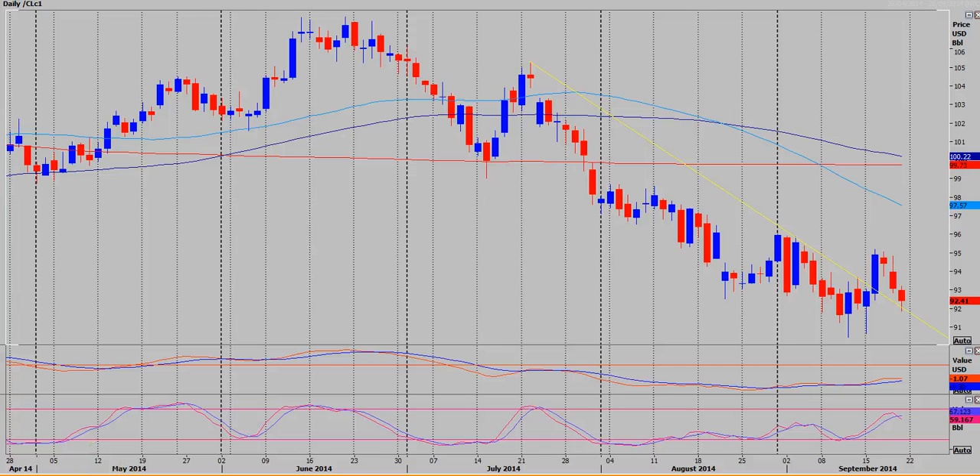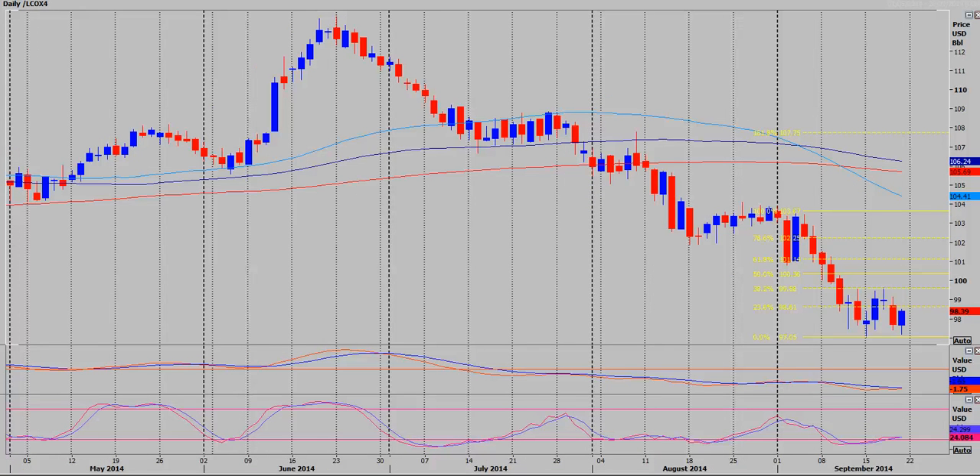Brent Crude spent last week bouncing around within a 2.5 point range from 97.00 up to 99.60. Possibly more of the same this week. I think this is a continuation pattern — just a sideways movement to unwind a bit of a short term oversold situation before the next leg lower. So just watch that 2.5 point range again this week.